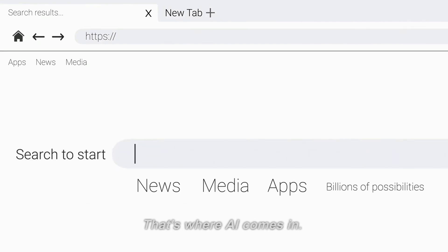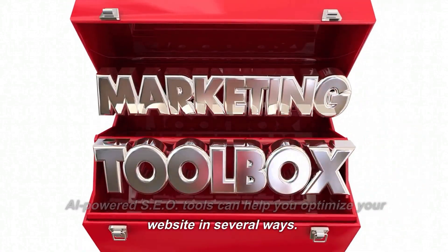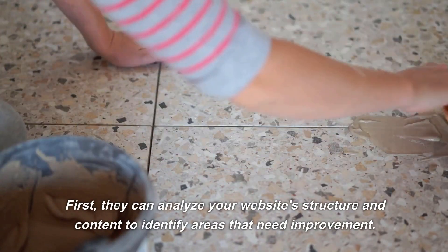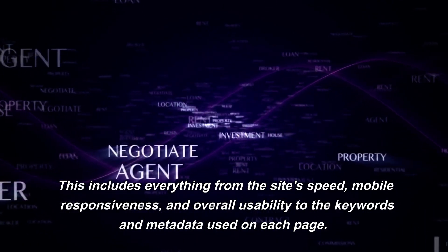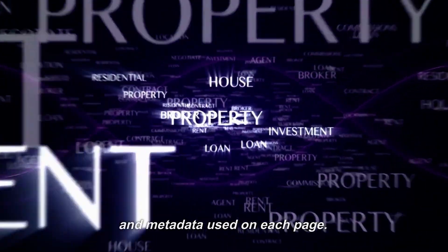That's where AI comes in. AI-powered SEO tools can help you optimize your website in several ways. First, they can analyze your website structure and content to identify areas that need improvement. This includes everything from the site's speed, mobile responsiveness, and overall usability to the keywords and metadata used on each page.